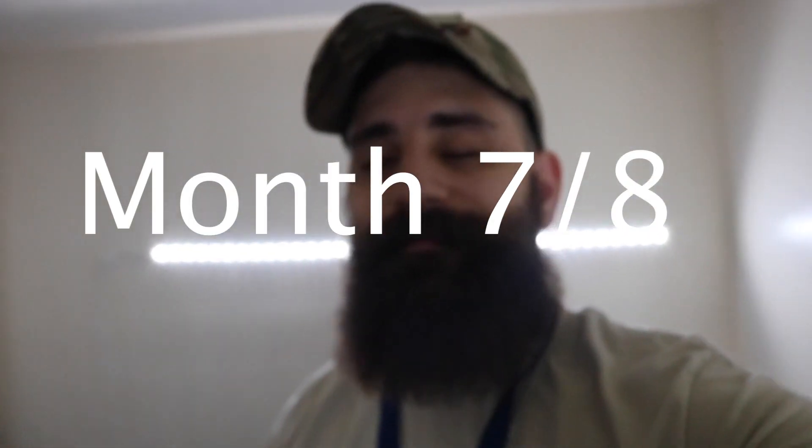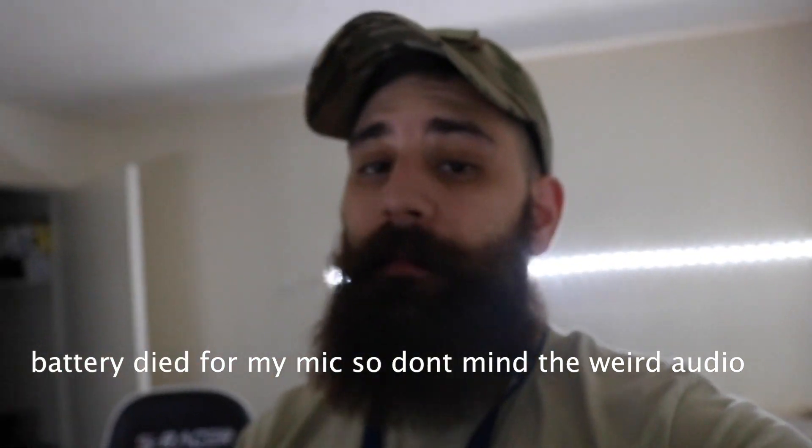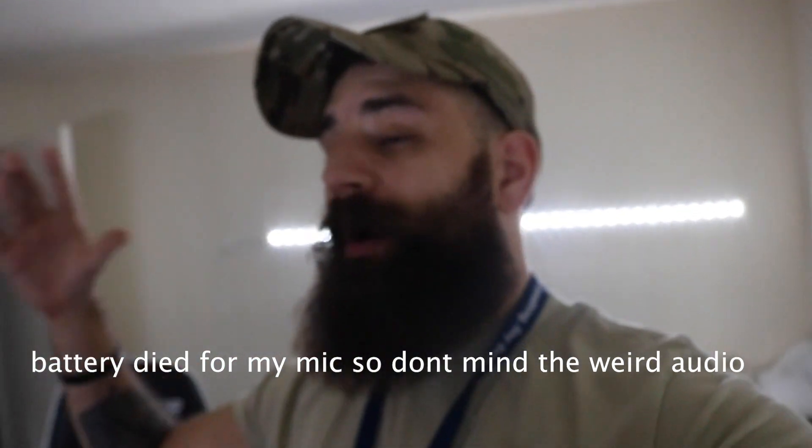Yo guys, what's going on? I know it's been a while. You guys saw the clips I uploaded from month 5, and we're practically on month 8 now. Check it out — here's what we have so far. Let me open the blinds and get some better lighting going so you guys can see the beard progress.